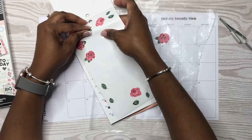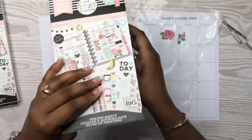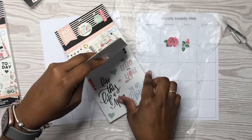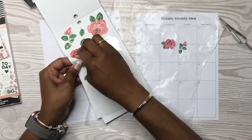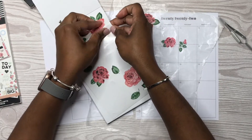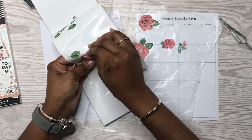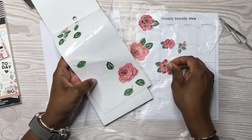I thought I had some bigger ones but I guess I don't. Let me check because I have three of these sticker books. Oh, I do right here! It seems like it has been forever since I have done a Happy Planner spread.